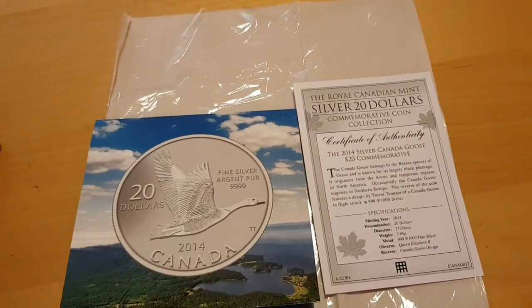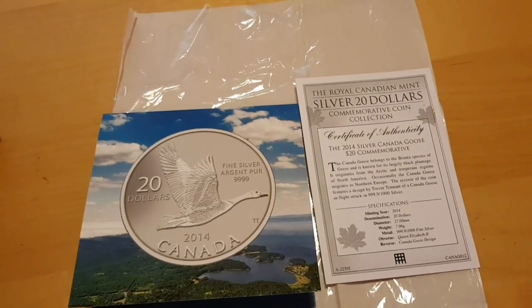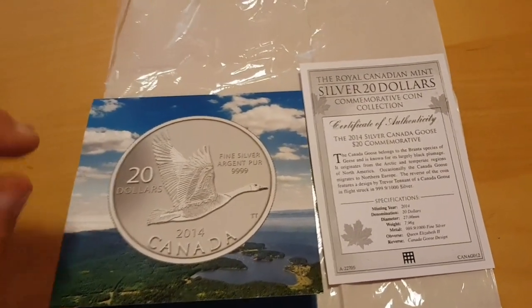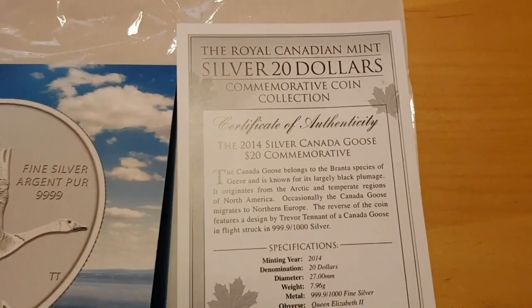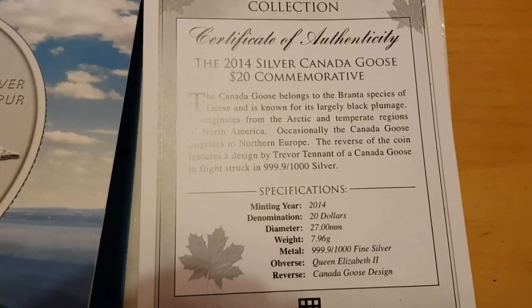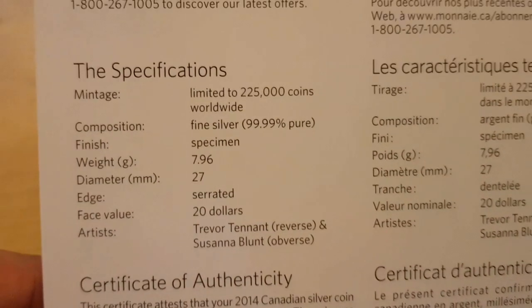Moving on to one of my latest pickups — I've been dying to do a video on this. I have a few more videos still lined up, but as you can clearly see here, I have bought the Canadian four nines $20 coin. Call it eight grams if you want — it's a coin, it's $20. There are about 225,000 that were minted.